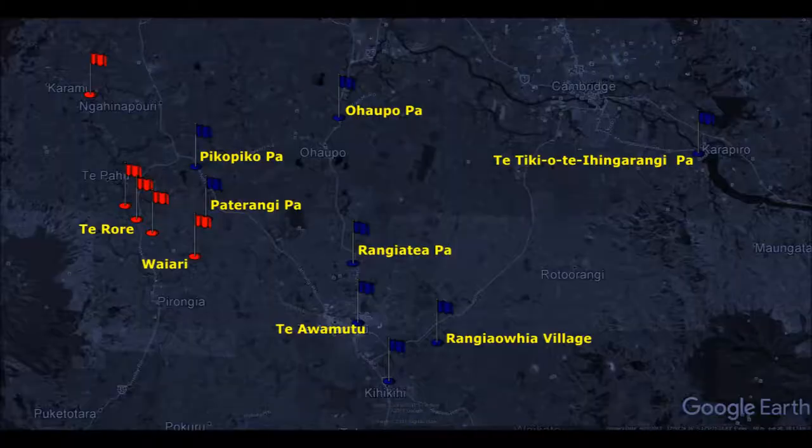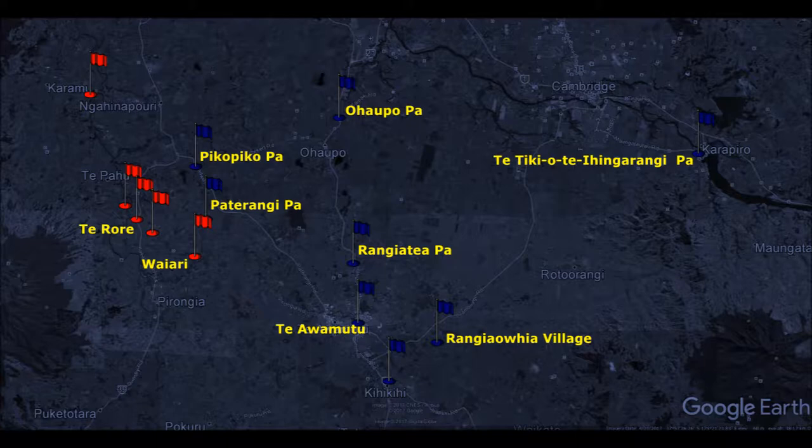At 11pm on the 20th of February 1864, a force of 1,226 soldiers formed up, made up of troops from the 65th and 70th regiments, the Forest Rangers, Royal Navy, Royal Marines, Royal Engineers, Royal Artillery, and the Colonial Defence Force Cavalry. The scabbards and bridle chains of the cavalry were all wrapped in cloth to silence them. Lieutenant Colonel Gamble was with them, and he wrote: 'The night was very favourable for the march — moonlight overcast, and with drizzling rain as we started.'